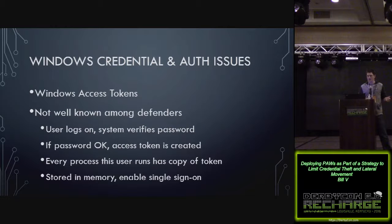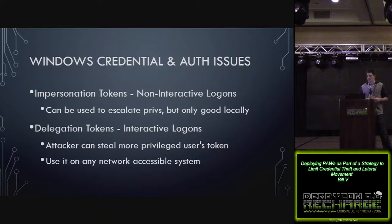To quickly explain Windows access tokens — when you log into a system, it verifies your password. If your password is okay, a token gets created and every process executed on behalf of that user will have a copy of that token. Tokens are stored in memory and enable single sign-on functionality within Windows. There are a couple types: impersonation tokens, generated by non-interactive logons — these can be used to escalate privileges but only locally. Then there are delegation tokens, generated by interactive logons, which are really the ones an attacker wants. If an attacker steals a delegation token of a privileged user, they can use that user's credentials to log on to any network-accessible system.